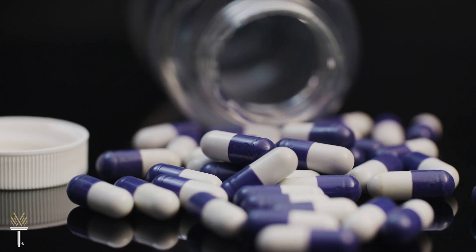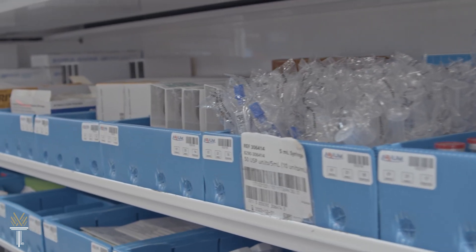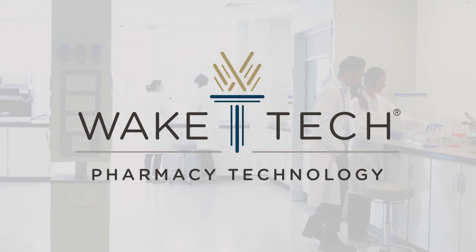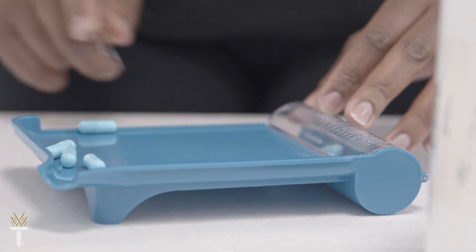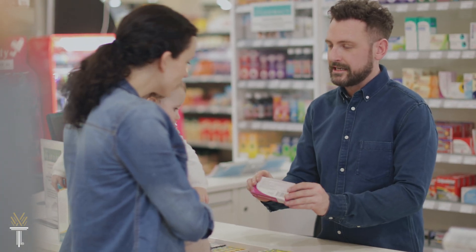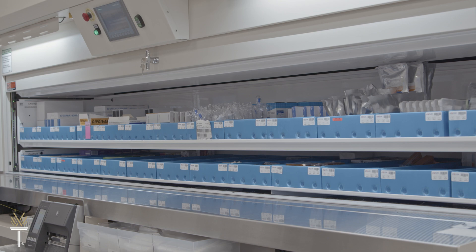Pharmacy technology is a field in ever-increasing demand that offers excellent opportunities for career growth and financial reward. Pharmacy technicians are allied health professionals and vital members of the healthcare team in community and hospital pharmacies.